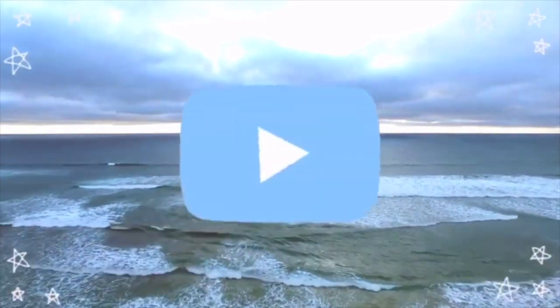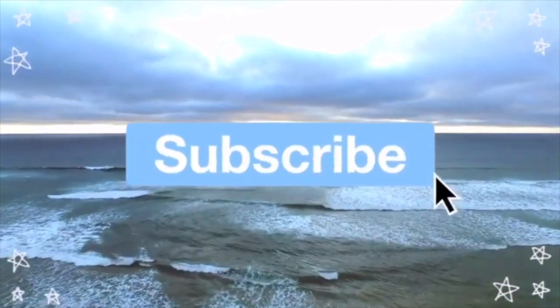I wanna leave quarantine. Hey guys, it's your girl Lorena, welcome back to my channel. If you're new to my channel, hi, I'm Lorena Regalado, and you should absolutely hit that subscribe button.